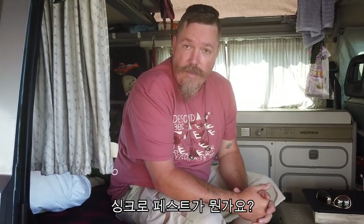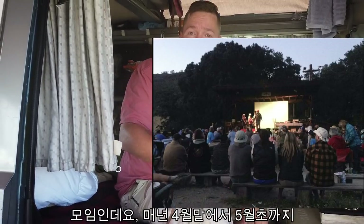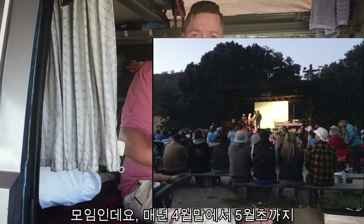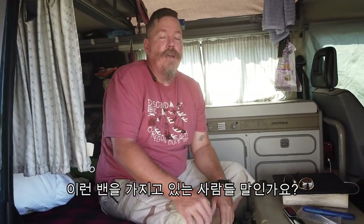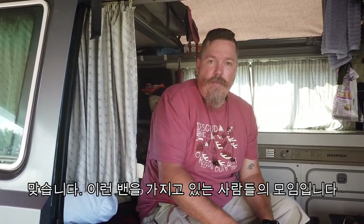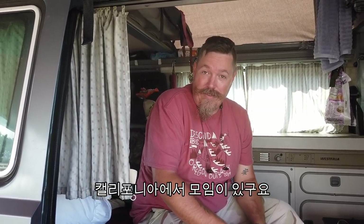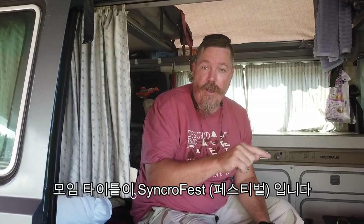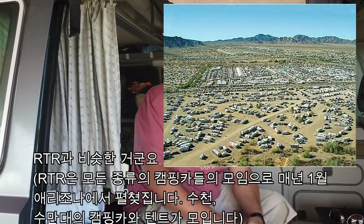What is Syncrofest? It is a gathering every end of April, beginning of May — around the 5th of May — for people that own vans like this. We gather in California and it's called Syncrofest — S-Y-N-C-R-O-F-E-S-T. It's kind of like the Rubber Tramp Rendezvous but smaller.